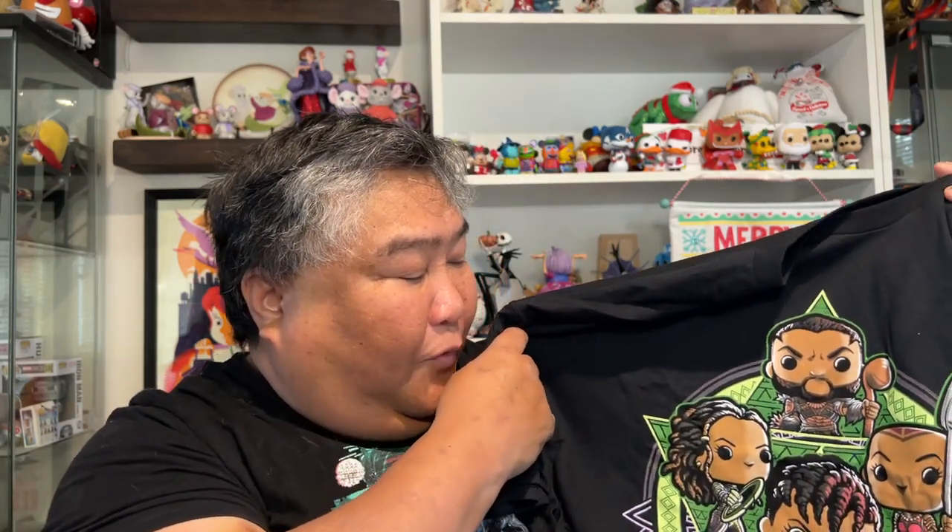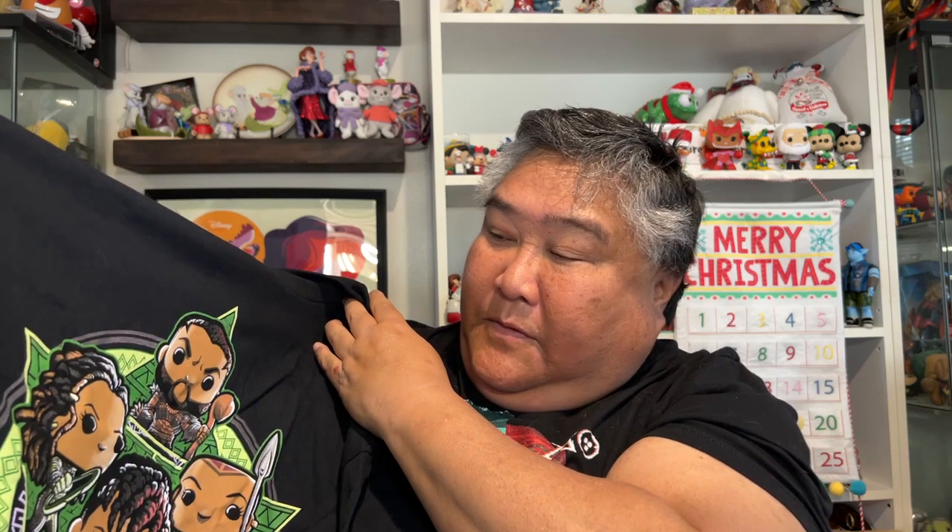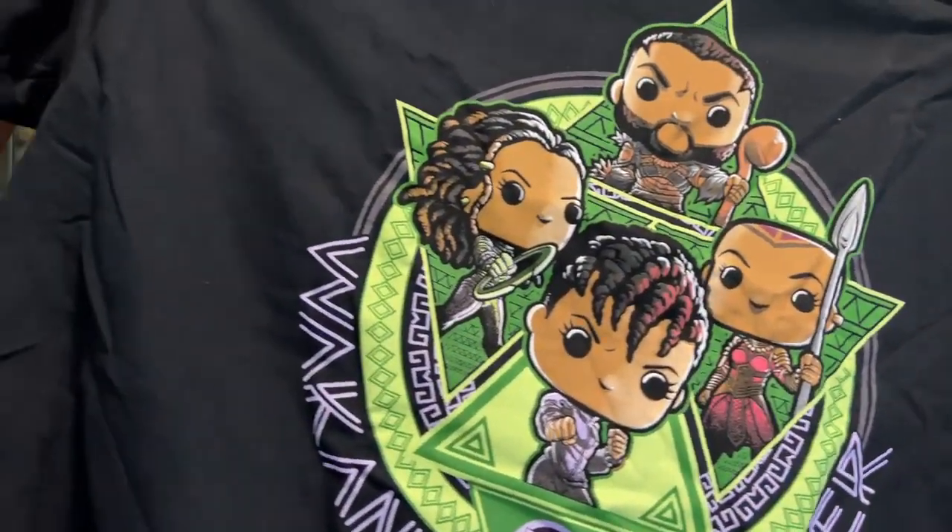We have a shirt from Wakanda Forever and of course I love these shirts. They're so comfortable and I just love the designs on them. So let's see what this one has in store for us. We have on this shirt several characters from Wakanda Forever — M'Baku on the top, and it looks like Nakia, Shuri, and Okoye. So that's very cool. I love this. Can't wait to try that on.